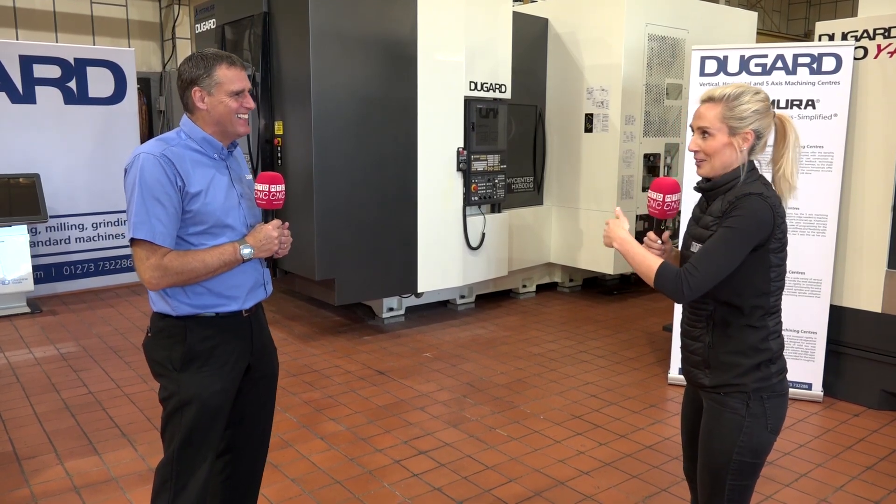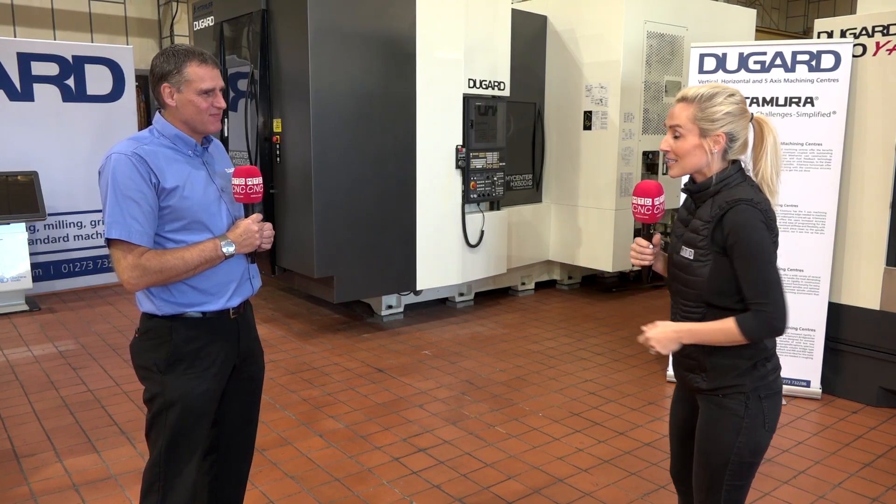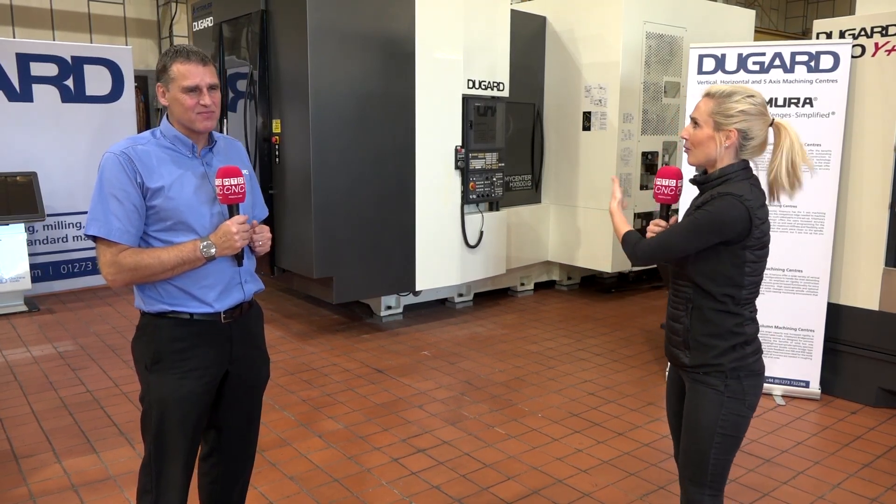I love your passion Mike, I think you're going to do amazing here. Good luck to you going forward here at Dugard. What a machine!